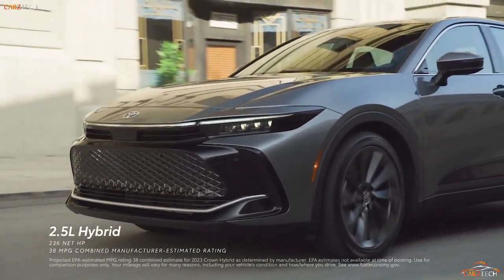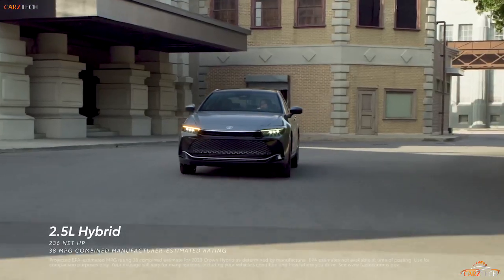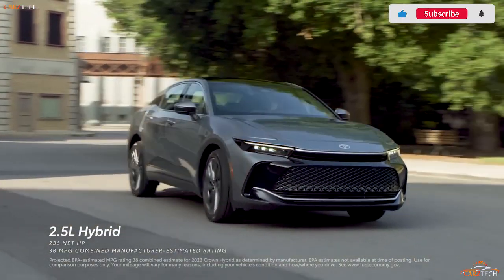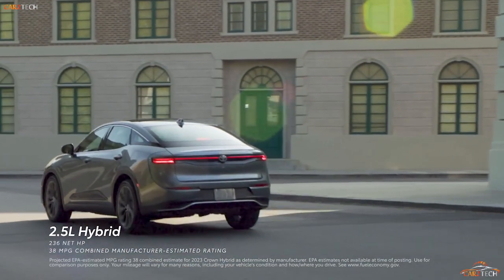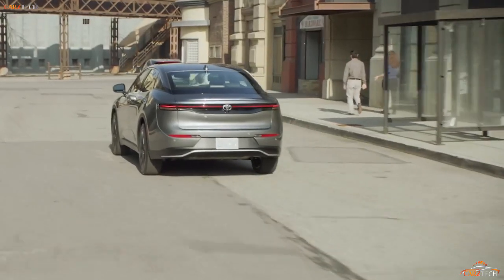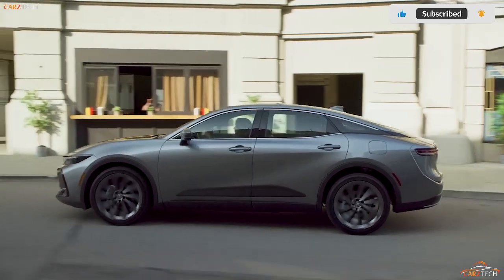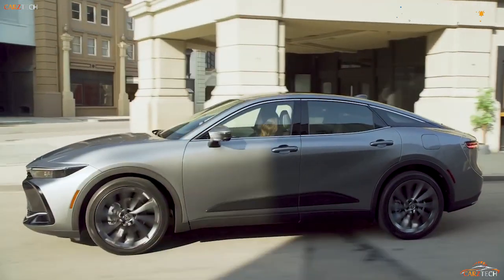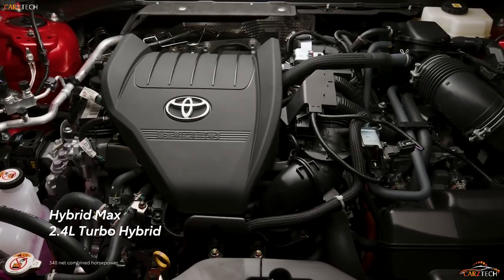The EPA estimates that the Crown with the base hybrid powertrain will return up to 42 MPG city and 41 MPG highway. The Platinum model's Hybrid Max powertrain is claimed to deliver around 29 MPG city and 32 MPG highway. On our 75 miles-per-hour highway fuel economy road, the Crown Limited delivered an impressive 42 MPG, while the top-spec Platinum returned 32 MPG — exactly as the EPA predicted.